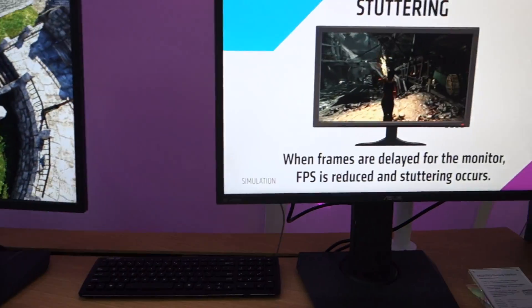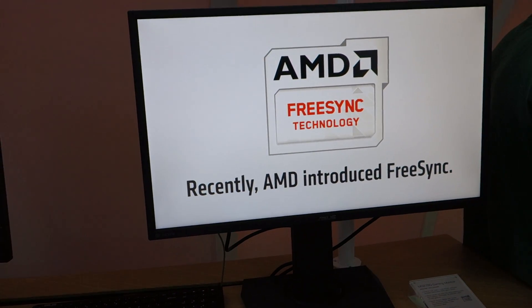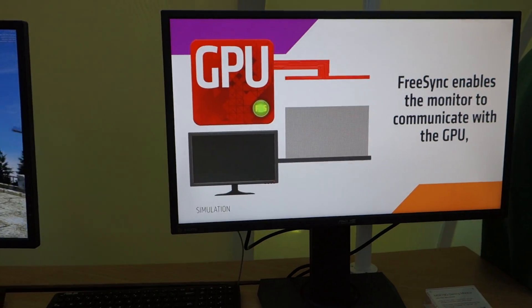On the right side we've got the MG278Q, basically the same thing but with a TN panel, so it's a little more price efficient.